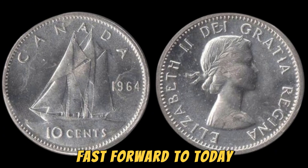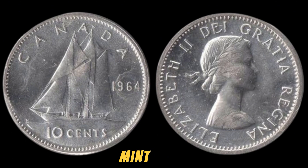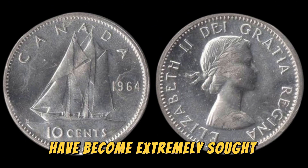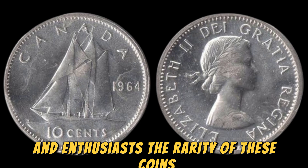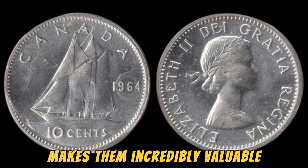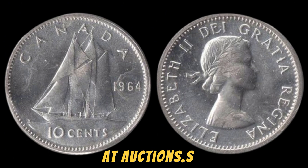Fast forward to today, and these 1964 No Lincoln pennies without the D mint mark have become extremely sought after by coin collectors and enthusiasts. The rarity of these coins makes them incredibly valuable, with some fetching prices as high as $1.4 million at auctions.